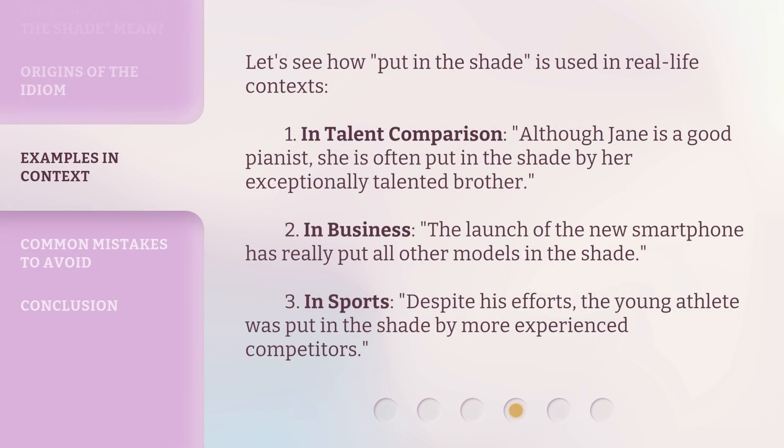Let's see how 'put in the shade' is used in real-life contexts. First, in talent comparison: although Jane is a good pianist, she is often put in the shade by her exceptionally talented brother. Second, in business: the launch of the new smartphone has really put all other models in the shade. Third, in sports: despite his efforts, the young athlete was put in the shade by more experienced competitors.